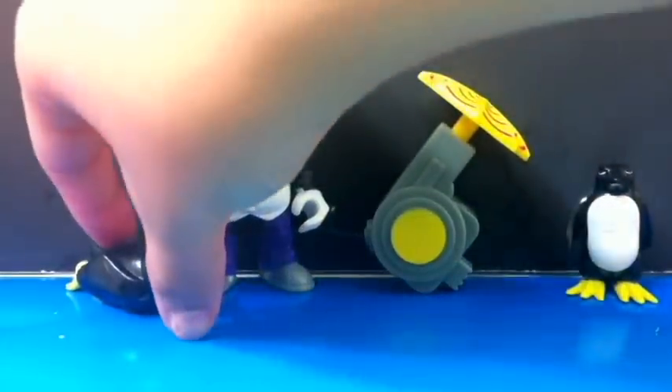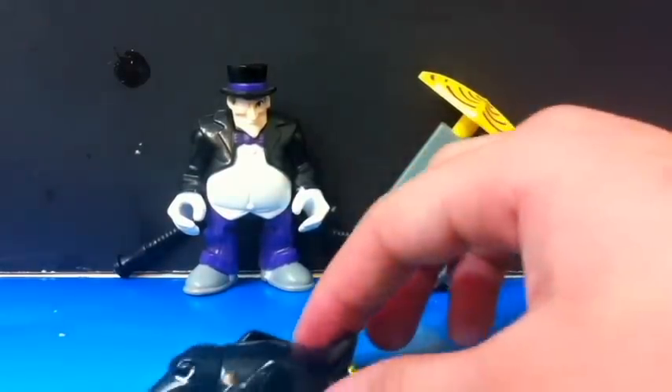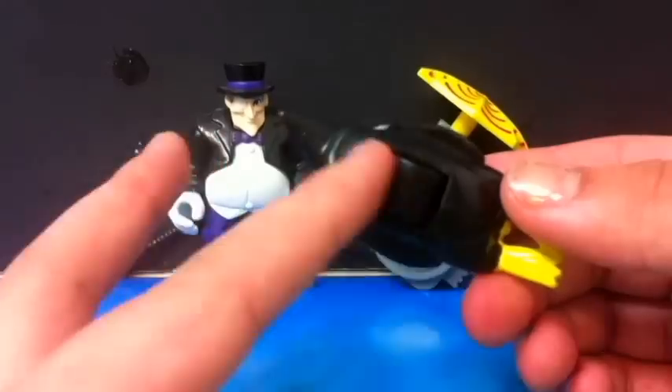And then our next penguin right over here can actually roll, because he has a roller.